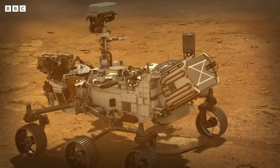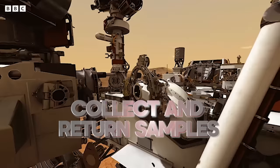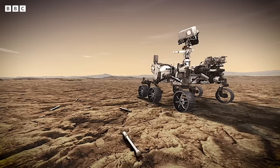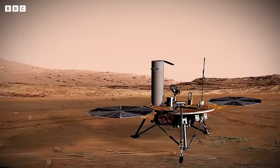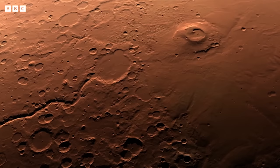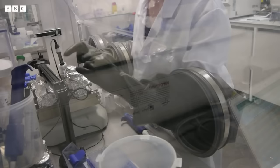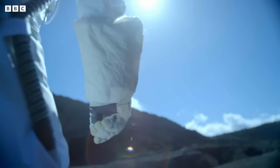Perseverance has four main scientific goals. The first is to search for habitable conditions. The second is searching for biosignatures. The third is to harvest and cache together samples of interest to return to Earth. The absolute dream is to one day have a sample of Martian soil returned from Jezero Crater — those carbonates visible from orbit — and to compare them to the crystals I was forming in my lab, to see just how similar they are. The final goal is to prepare for humans to come and live there one day.